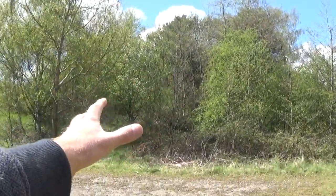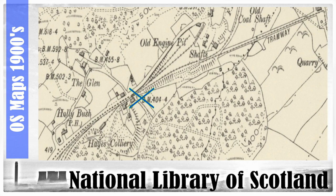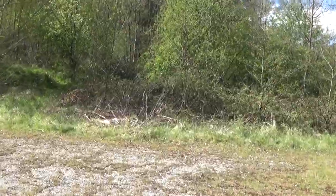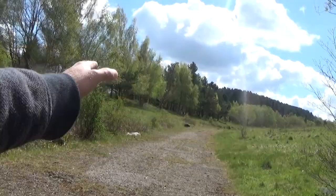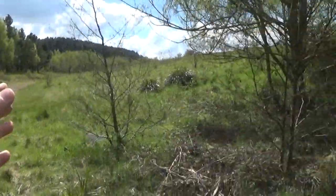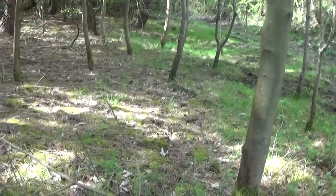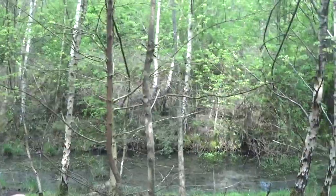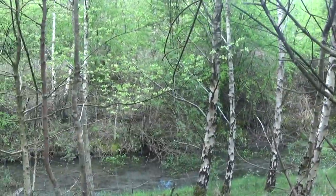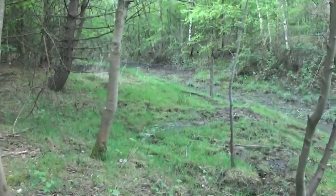Where we're heading is in amongst all those trees to see if we can get to this colliery. If you look at the map, where we are stood is at the X and where we are trying to head towards is where I'm circling right now. What is fascinating is the amount of water in this area — this is supposed to be where the tracks used to lead to the colliery.